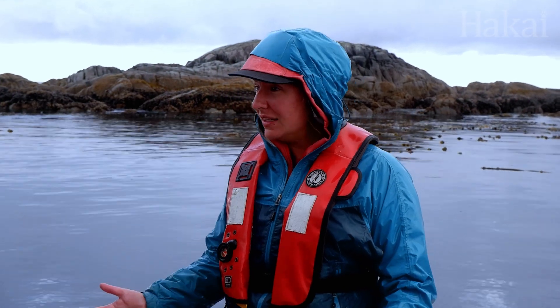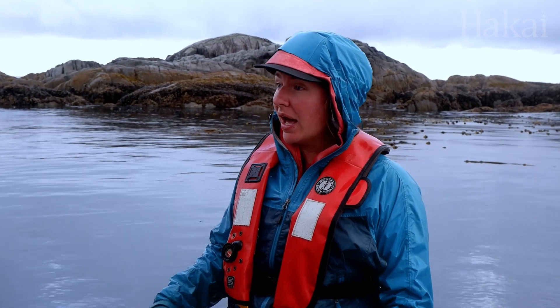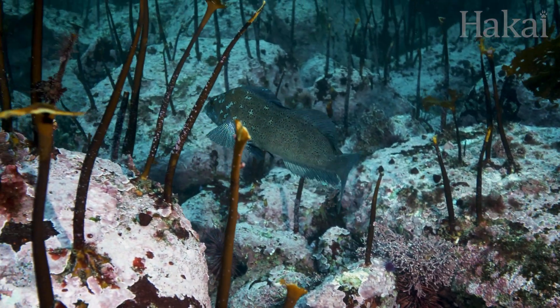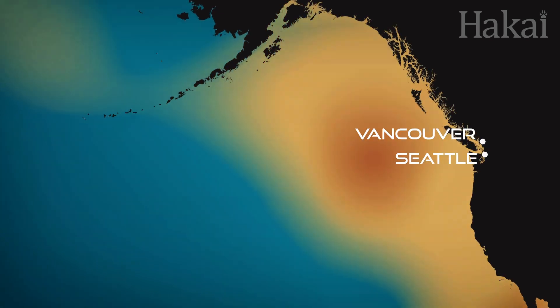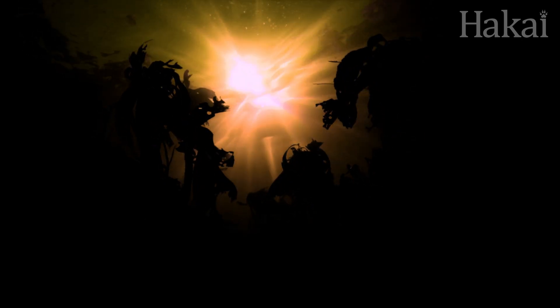Kelp only likes to grow typically below 17 or 18 degrees, so warming waters would really impact not only how well they grow, but how well they're able to reproduce. This became especially apparent in 2015, when a mass of warm water known as the blob began stretching from southeastern Alaska down to Mexico, and the kelp forests struggled to grow in these hotter waters.